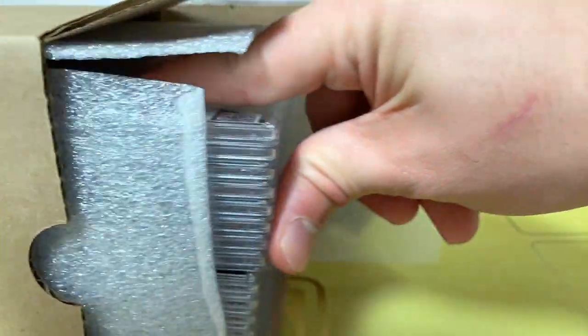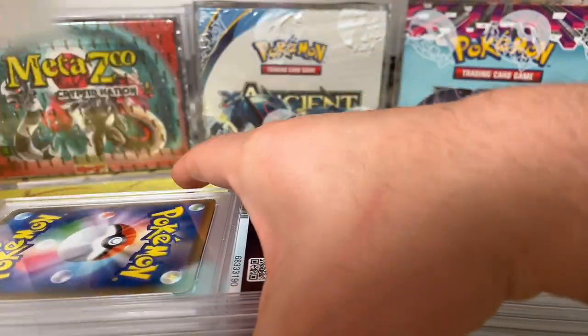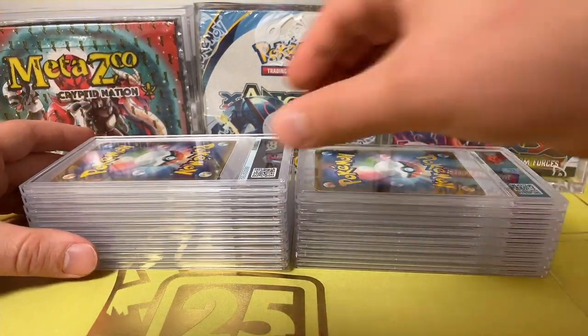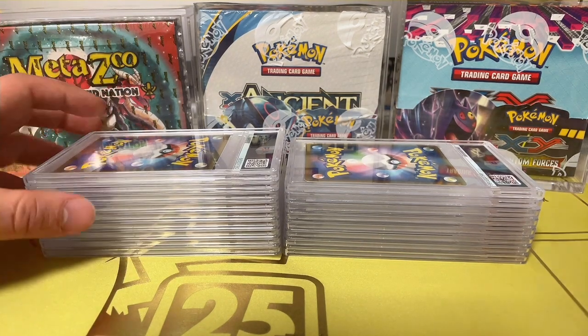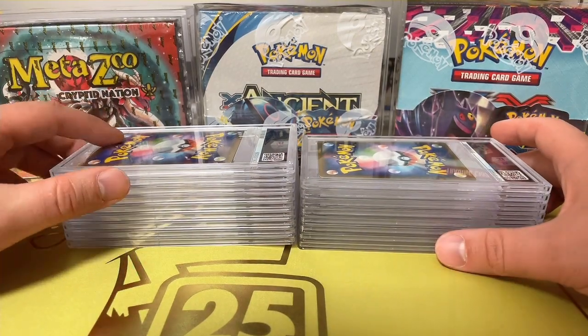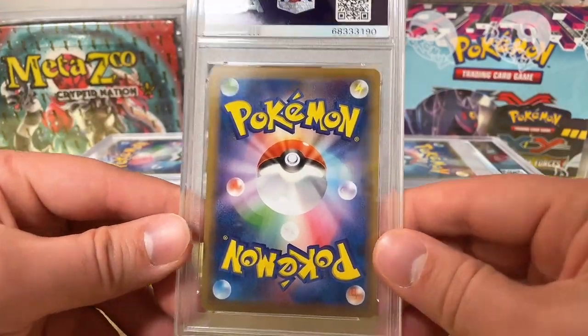And what we all have been waiting for — the PSA slabs. Very very excited right now. I believe I sent about 17 cards. These are about $50 a piece to send in, some of these well over $500. Luckily PSA did not upcharge me. If you don't know, they will upcharge you sometimes if your card is valued more than the tier you sent it in for — this was the economy tier at $50 per card. So first up we have a Japanese Pokemon card.